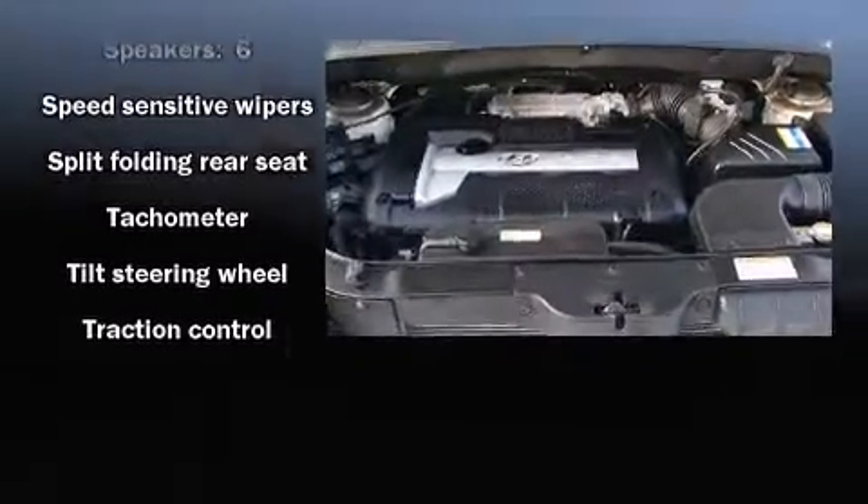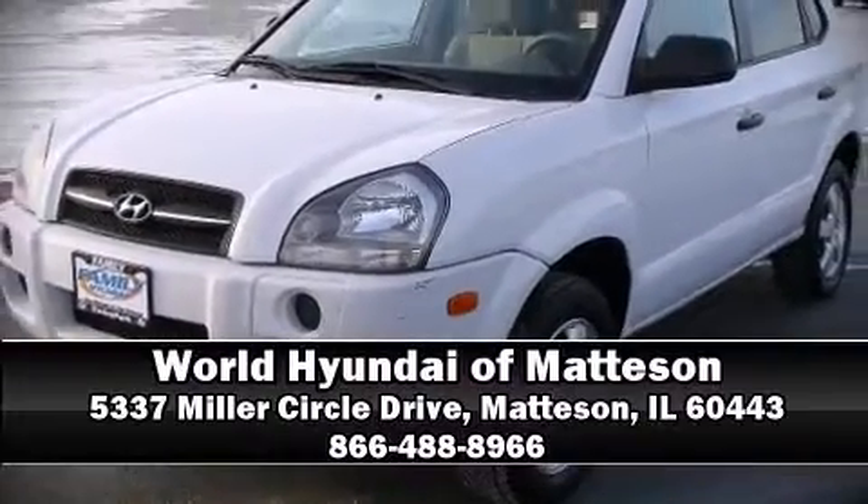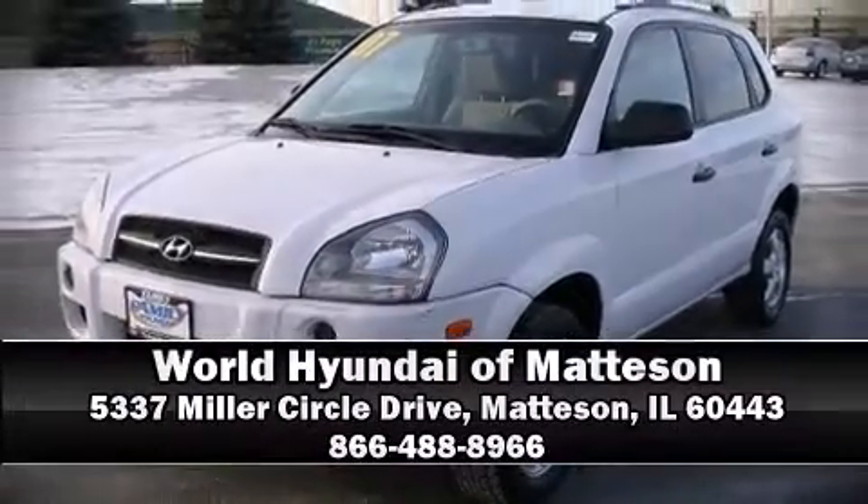With a friendly and knowledgeable sales staff, superb customer care, and competitive prices, we're looking forward to serving you. Thank you.